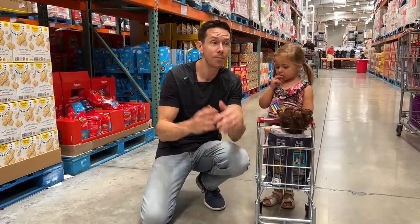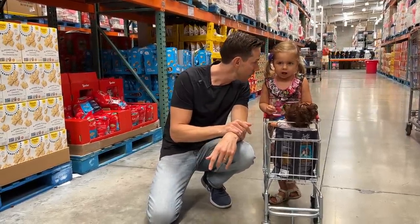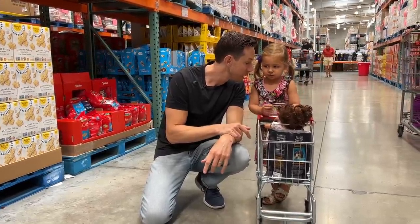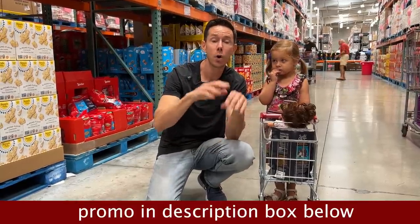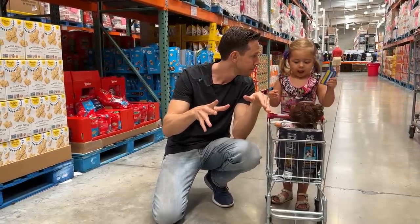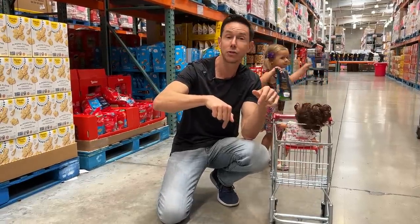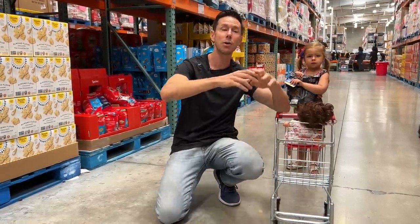That is it for the back to school Costco 2022 — there's a lot of Bobby approved stuff. Check out thrivemarket.com using my promo link down below. All the items I love on Thrive are listed in the description box. From Costco, we're going to pay — we'll see you soon. Hashtag keep on cooking. Mad love and peace.